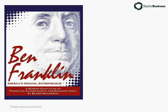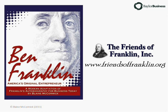To learn more about Franklin's business years, see my book 'Ben Franklin: America's Original Entrepreneur' — it's a modern adaptation of Franklin's autobiography, written specifically for today's business reader. Or to dig even deeper into Franklin's life and legacy, join the Friends of Franklin at www.friendsoffranklin.org, an organization dedicated to fellowship, learning, and the spirit of Benjamin Franklin.